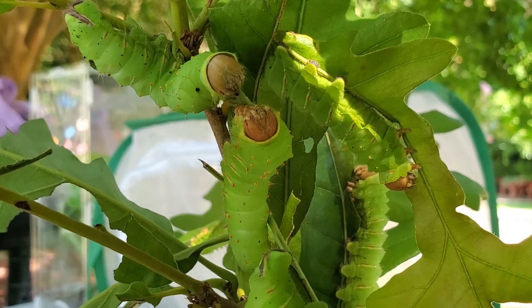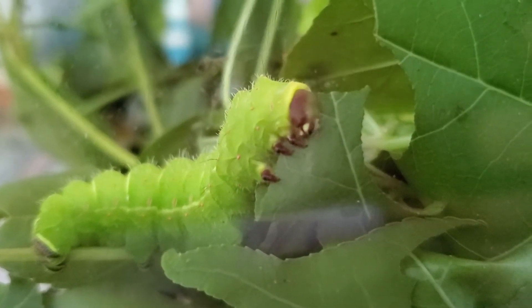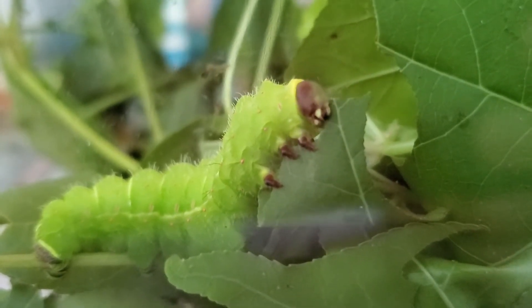If you are planning to raise either of these caterpillars, make sure you have access to a lot of host plant. As you can see, these caterpillars get pretty chunky, and in order to do so they need to eat just about constantly over their three to four week development period.